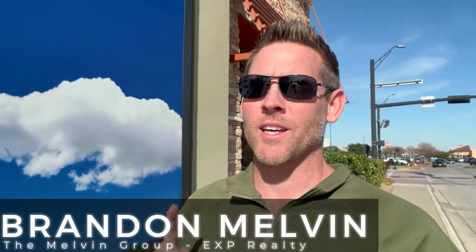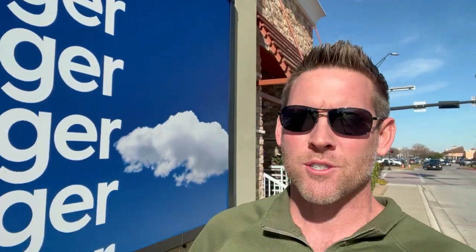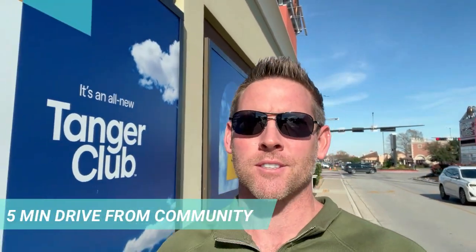I'm not actually in the community yet — we'll get to that. We're at one of the features of why this community is one of the best I think you should check out. We're at Tanger Outlets. If you love to shop, you're going to love this place because there are hundreds of brands — Express, Banana Republic, H&M, Victoria's Secret — the list goes on and on. Plenty of shopping for whatever your heart's desiring.